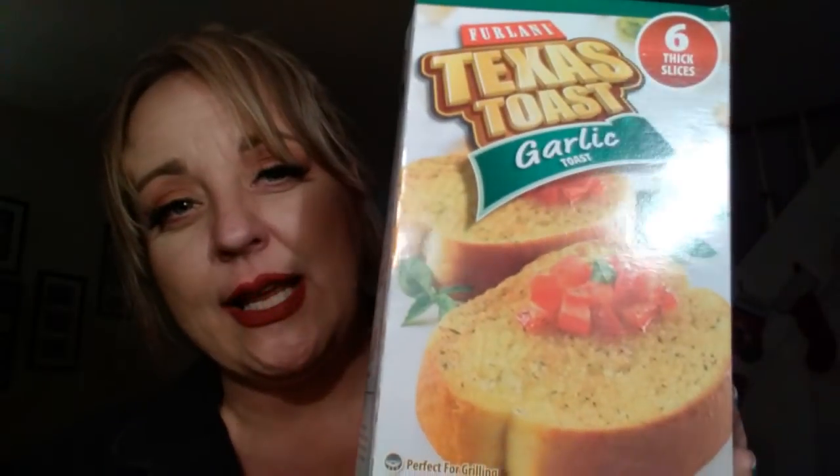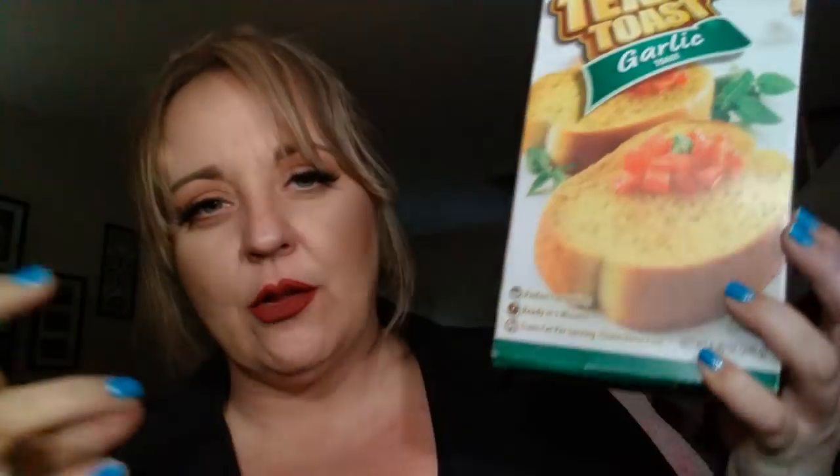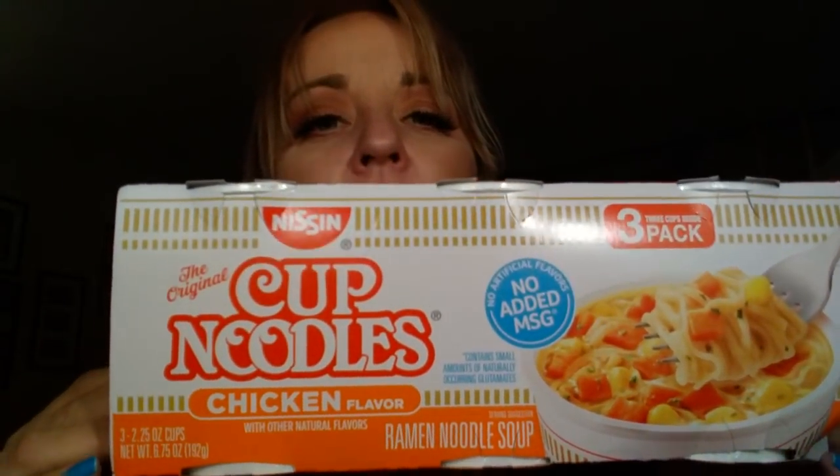I grabbed some of the Texas Toast. My place always has this. It either comes like this or the long French baguette style, I guess you would call it. I also grabbed this - this is just the Nissan Cup of Noodle Soup, three of them, chicken flavor.